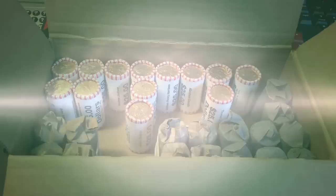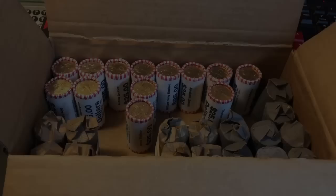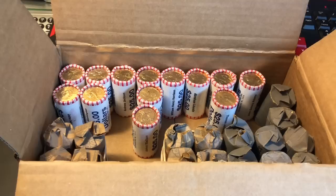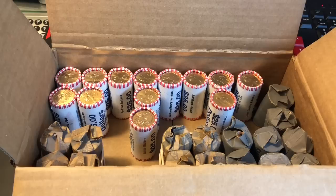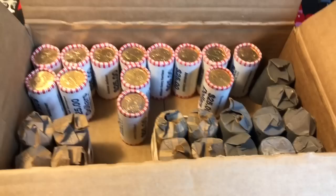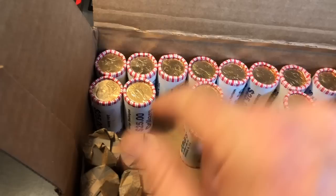Hey everyone, it's Rob with Rob Finds Treasure and we've got a dollar coin hunt to do today. I've had a lot of viewers asking me to do a second dollar coin hunt. After going to a lot of banks and trying to find boxes of dollar coins, no one really has any. On my last stop at one of my Wells Fargo's, I asked if they had any dollar coins and they had a few hundred dollars in customer-wrapped and a few more hundred in machine-wrapped. So I brought them out, we've got some gray rolls, some hand rolls, and I've put them in presidential order.